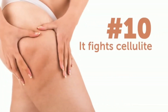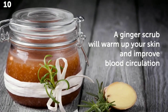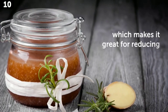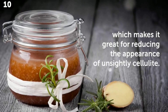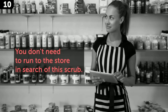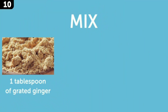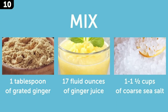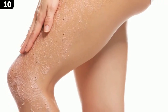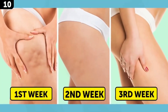Number 10: it fights cellulite. A ginger scrub will warm up your skin and improve blood circulation, which makes it great for reducing the appearance of unsightly cellulite. It also reduces swelling to prevent new cellulite from forming. You can easily make it yourself at home: mix one tablespoon of grated ginger with 17 fluid ounces of ginger juice, add one to one and a half cups of coarse sea salt, and rub this scrub all over your troublesome areas using a sponge.